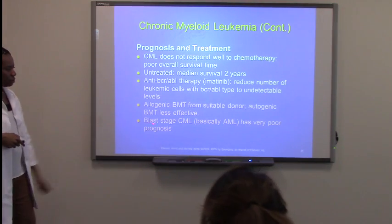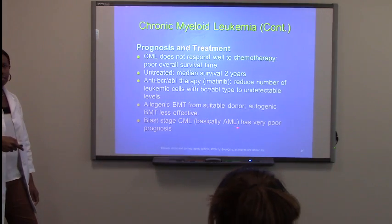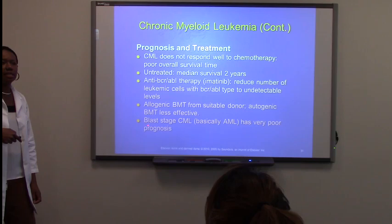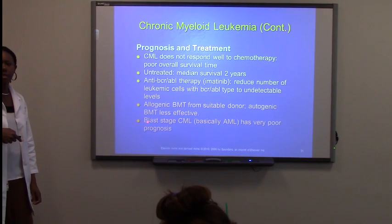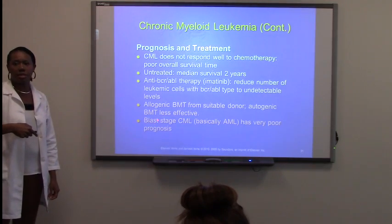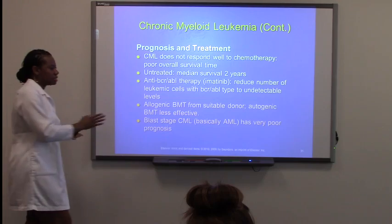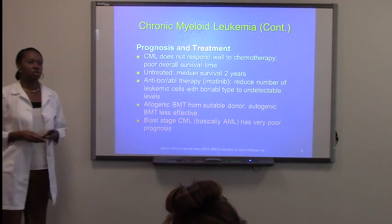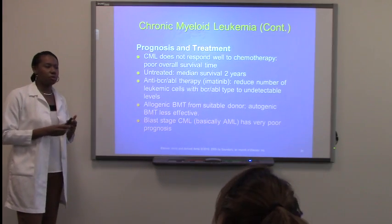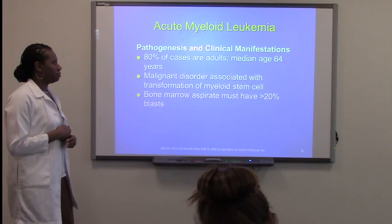The BLAST stage of CML is basically AML. When you see the term BLAST, that is talking about the leukemia in its acute form — it's an immature cell. It has a very poor prognosis. Most of the time, acute leukemias have a poorer prognosis than chronic leukemias because acute leukemias are a very fast-acting type of disease process, so it's more extreme.